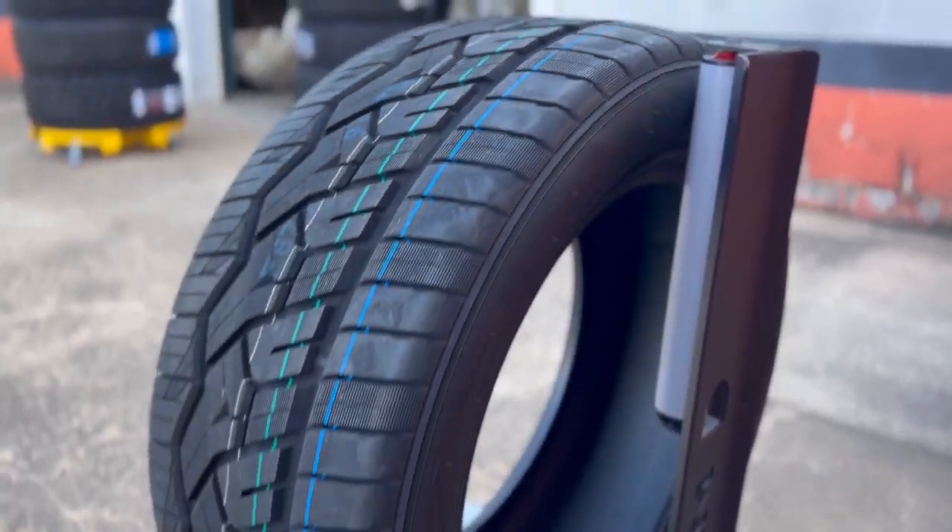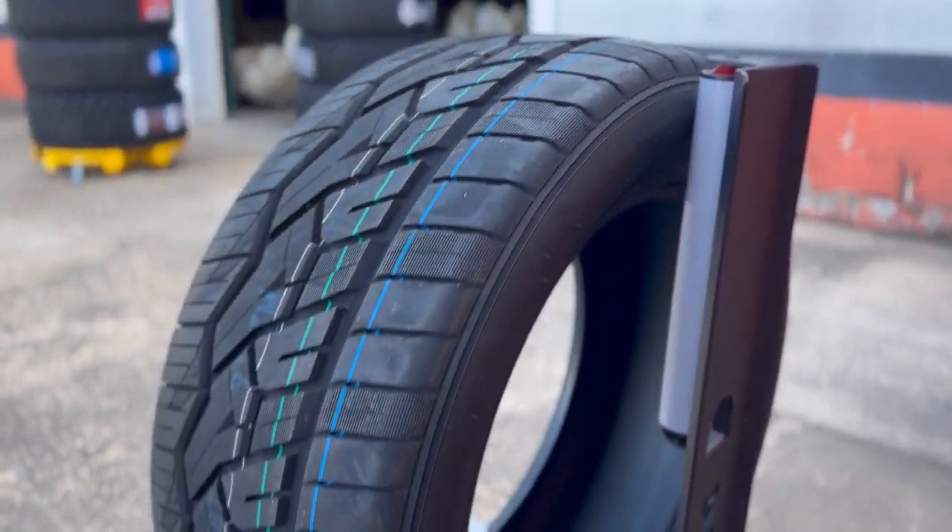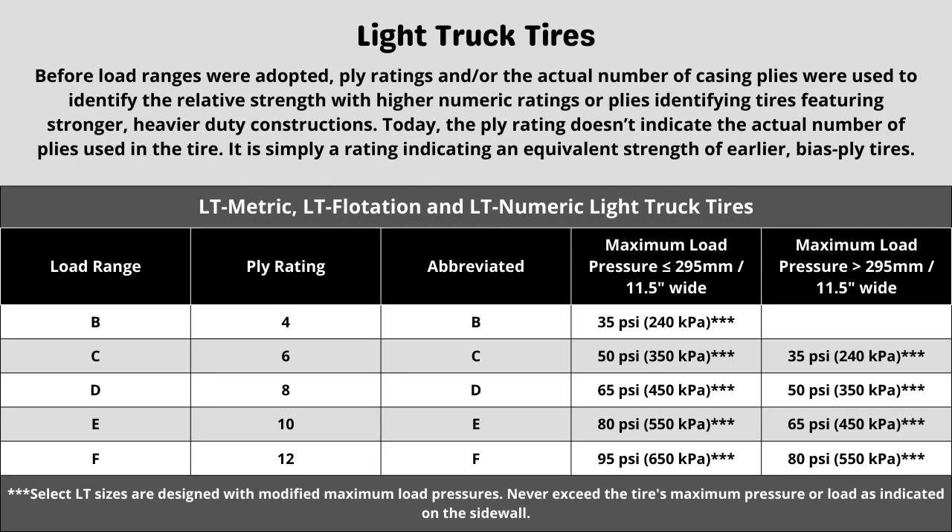This is where it gets a little more tricky. These three components will sometimes require some additional research to know what your vehicle needs. Let's start with the ply rating and load range. These tires have a 12-ply construction, and each designation represents a different term when looking at a tire. This can directly affect things like max tire pressure. When in doubt of the rating your vehicle requires, in most cases it is safe to go with the same rating your vehicle currently has, as long as it was replaced with the correct spec last time.